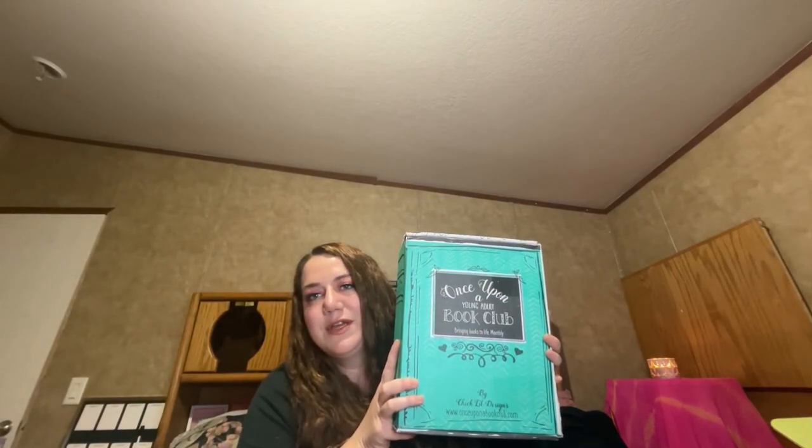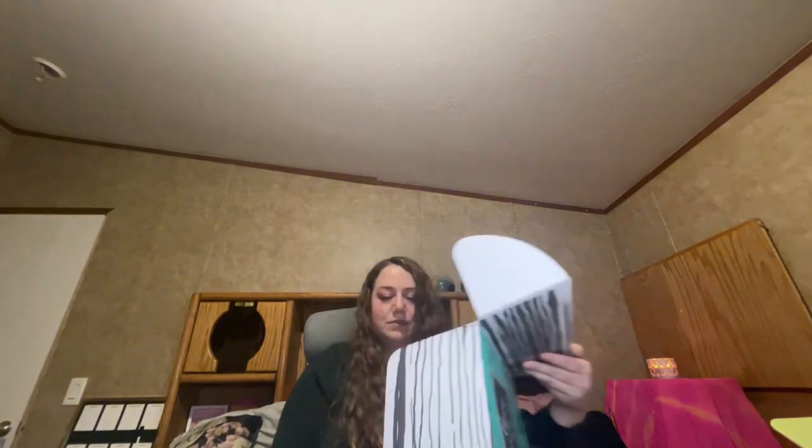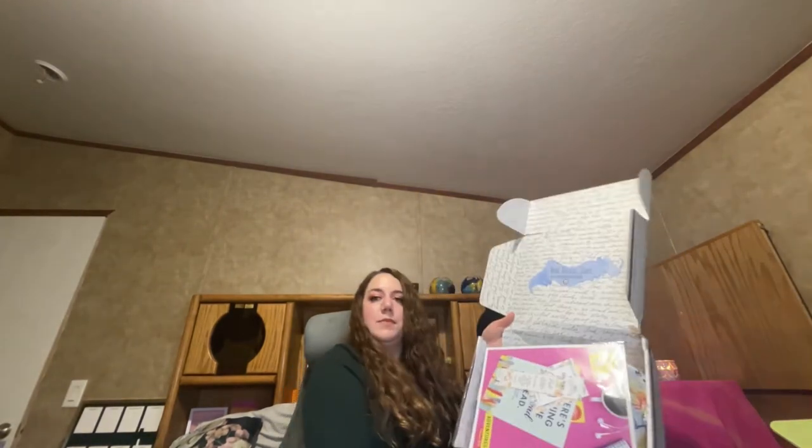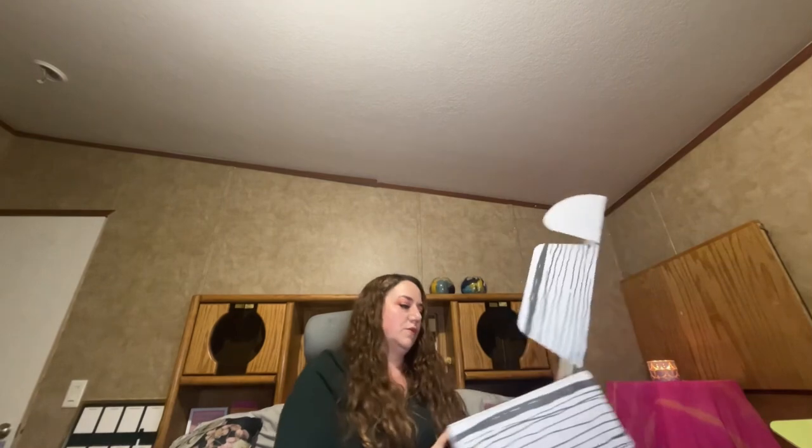The February 2024 Young Adult Once Upon a Book Club box got delivered today. Let's see what's inside. My box is kind of ripped a little bit.